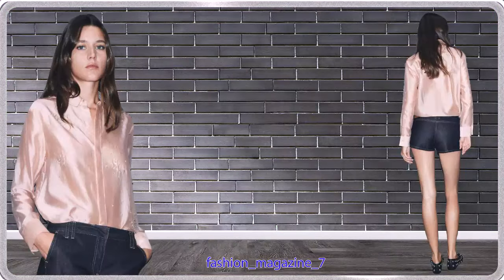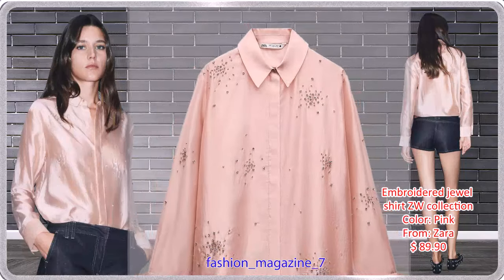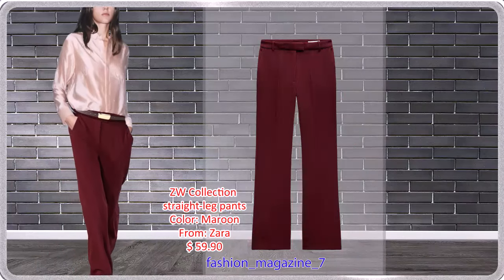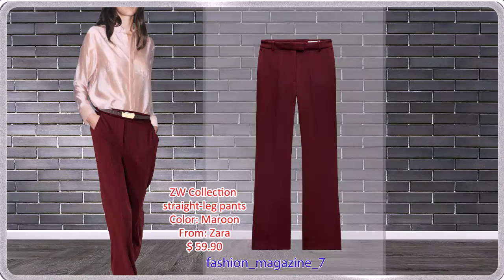Shirt made of Lyocell Blend Fabric with Lapel Collar and Long Cuffed Sleeves, Embroidered Detail with Jewel Applix, and Straight Hem with Side Slits. Maroon Pants with a High Waist and Belt Loops, Side Pockets, and Back Welt Pockets.